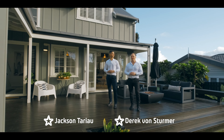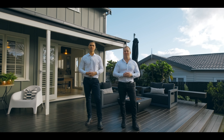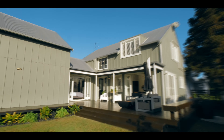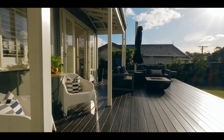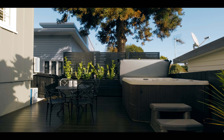Hi guys, here we have it — a home that's simply stunning and will take your breath away at 42 Saltier Street in Avondale. It's a four bedroom, two bathroom home with its own self-contained studio. This is one you don't want to miss so come and have a look. Let's go.